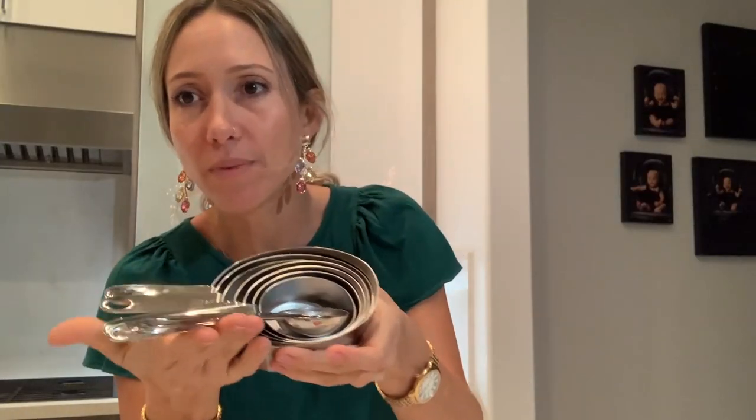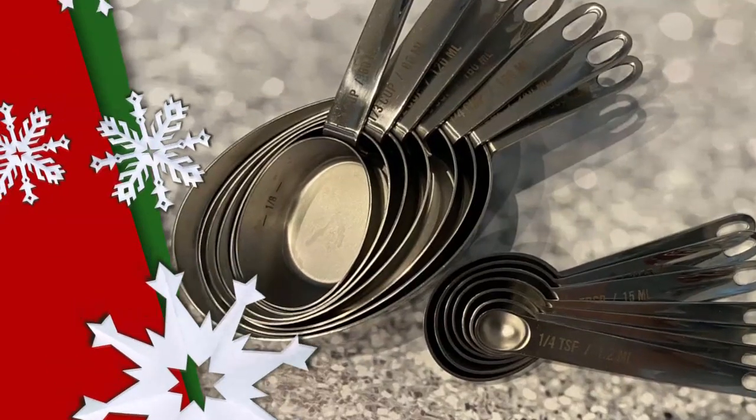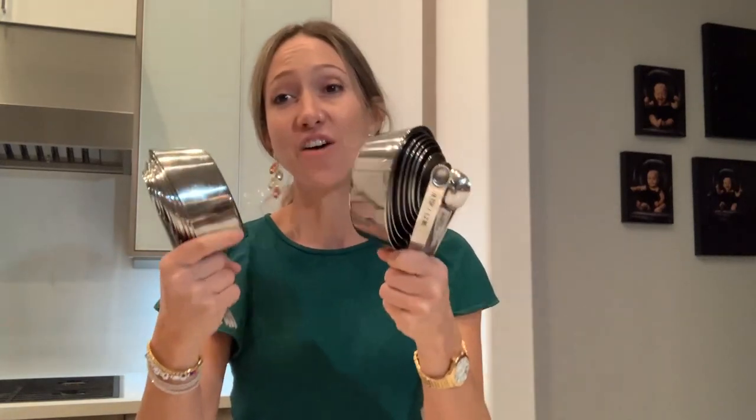Number four of my most useful gifts is my number one recommendation for a young person starting out in a new apartment or house: a super complete set of measuring cups and spoons. It has all of them, they're going to last a lifetime — I love it so much that I have two.